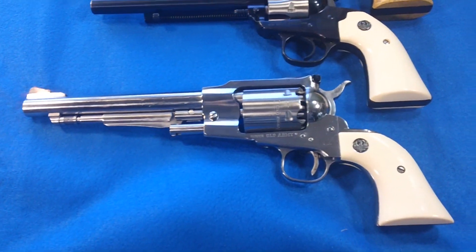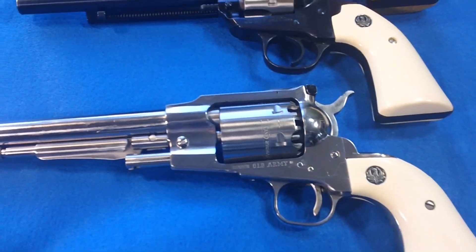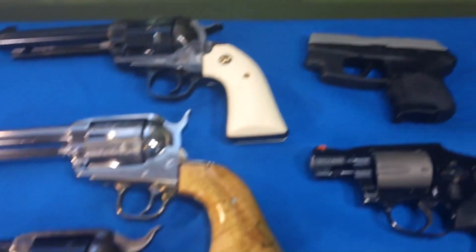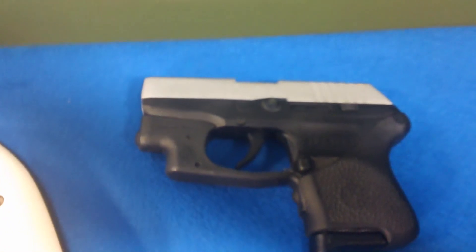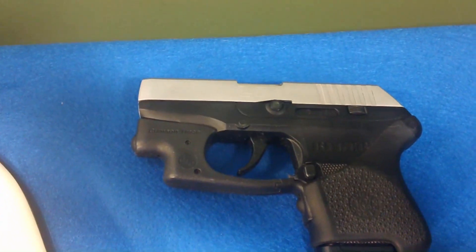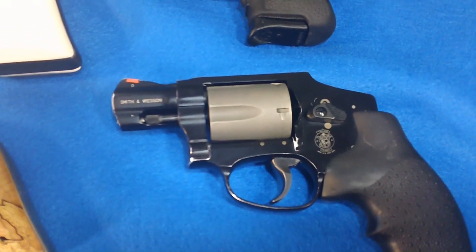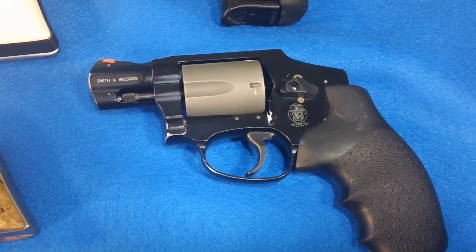Next one is a 44 black powder. I used this a lot when black powder hunting, which I don't do anymore, but it's all stainless — nice Ruger. And my backup gun and occasional carry when I don't want something bulky is the Ruger LCP 380. Nice little gun, it's got a laser on it — a laser guard. The next one is a Smith & Wesson Airweight, titanium cylinder, 357 or 38. I've carried that on occasion but I carry Glocks mostly.